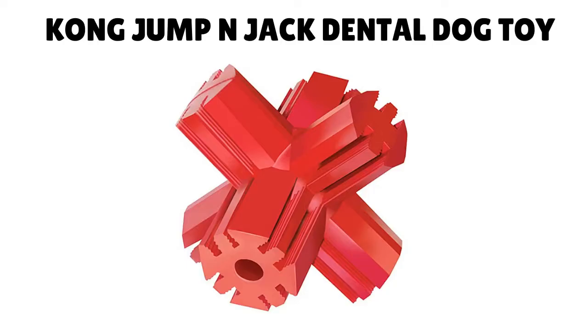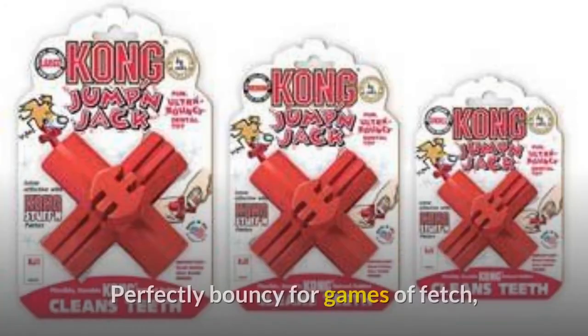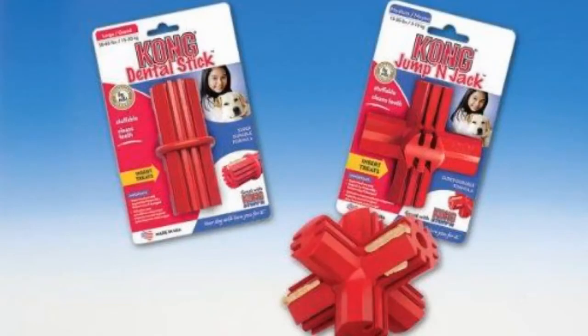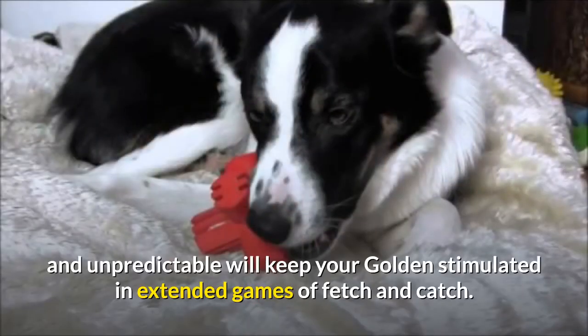Number 7: Kong Jump N Jack Dental Dog Toy. It's Kong again with one of their most fun offerings — the Jump N Jack Dental Dog Toy. Perfectly bouncy for games of fetch, the durable rubber formula can take a good chewing from your golden retriever. The ridge design can be stuffed with treats for dogs who need extra stimulation, while it also helps clean your pup's teeth at the same time. The unique patented ridges gently clean between your dog's teeth, removing plaque and food debris. Very bouncy and unpredictable, it will keep your golden stimulated in extended games of fetch and catch.